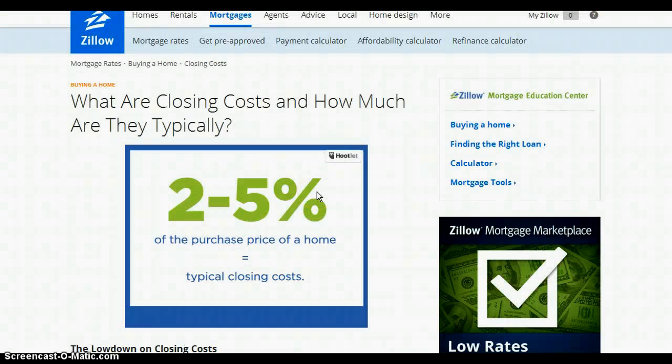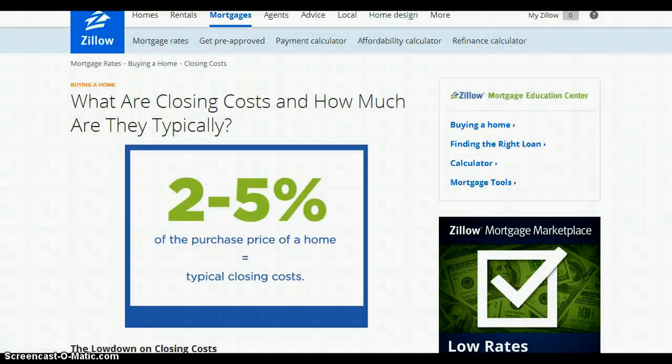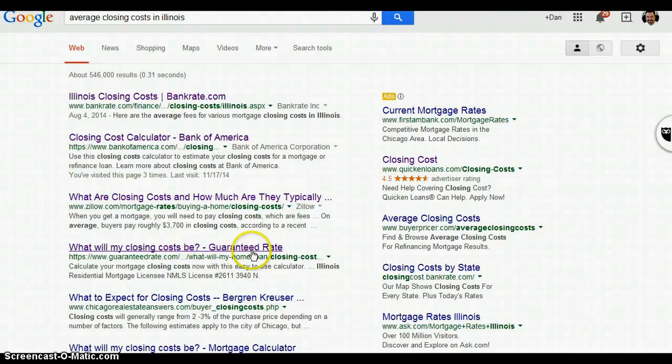Next I went to Zillow. They say closing costs are typically 2 to 5 percent. On our average loan of $200,000, 2% alone is $4,000.